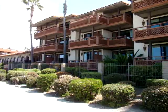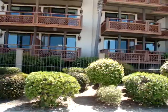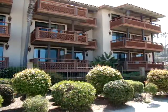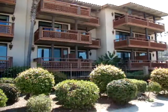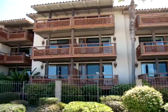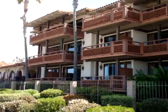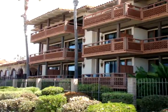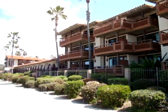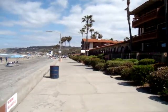The La Jolla Shores Hotel is one of the nicer hotels that sits right on the beach. So if you're looking for a great place to stay, call 1-800-679-7707. You can speak to a reservation expert who will give you rates and availability, and you'll be saving money. The hotel is right on the boardwalk here in La Jolla.